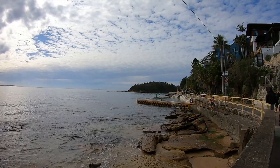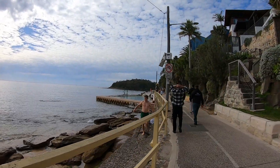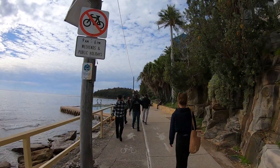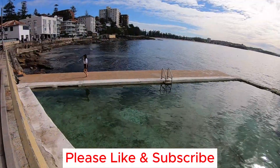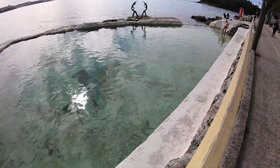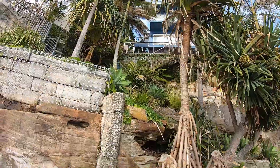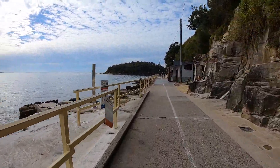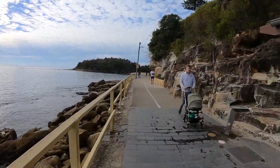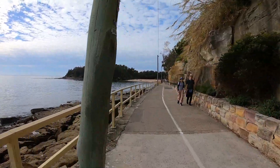There's also a pool, if you prefer to jump in that. The pool is not massive, but it is quite big and very, very clean.